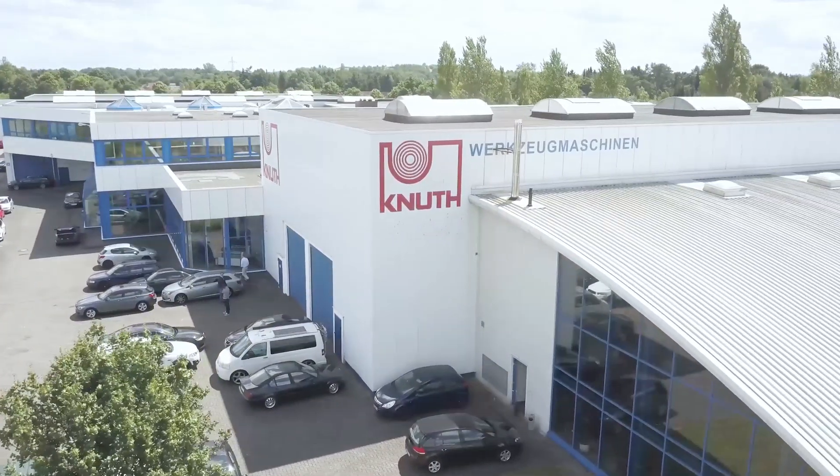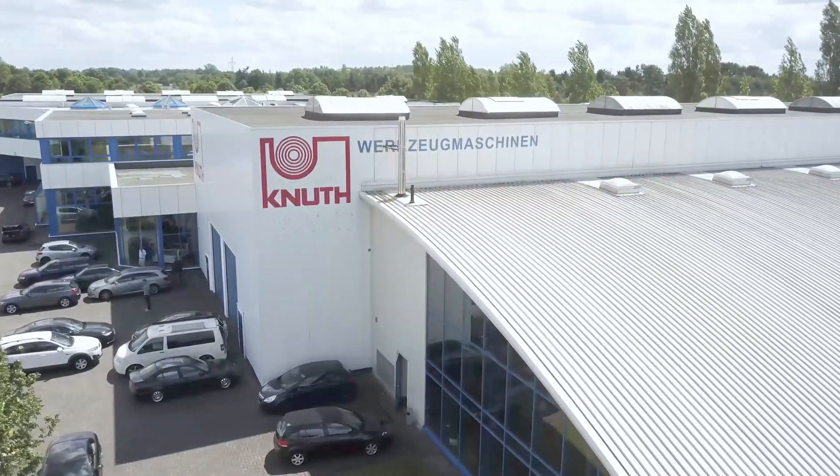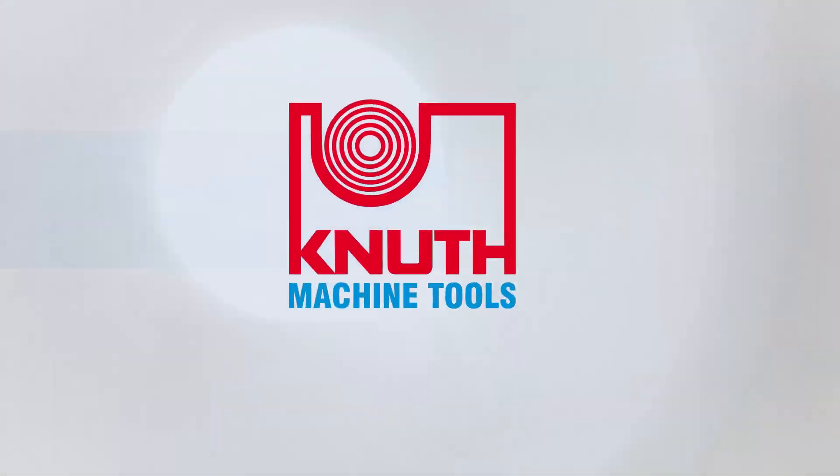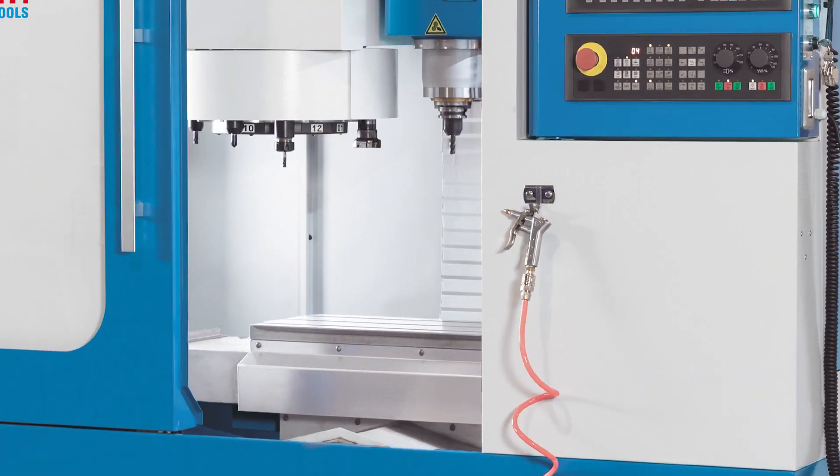Welcome to CNUT Machine Tools, your reliable, full-service supplier of machine tools and accessories. Today, we present to you the XMIL 400, a compact machining centre for getting started in CNC production.